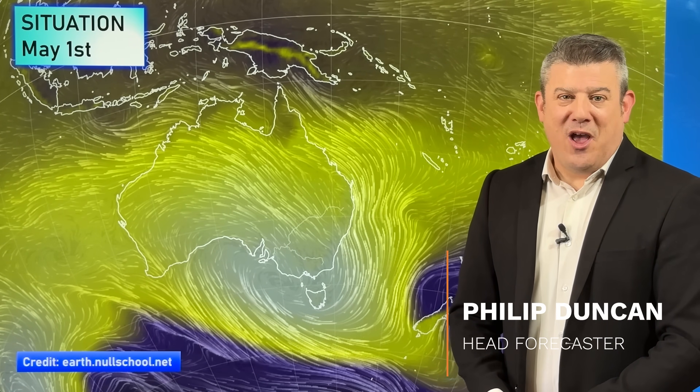Hello, kia ora, g'day. I'm Philip Duncan from WeatherWatchTV on YouTube with your Climate Watch update for the month of May, covering New Zealand, Australia, and the South West Pacific.